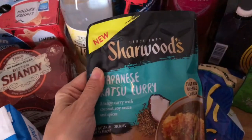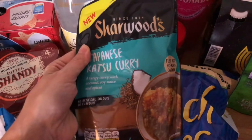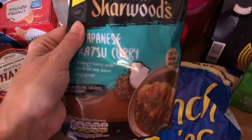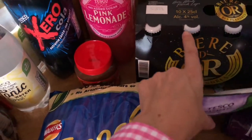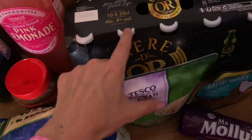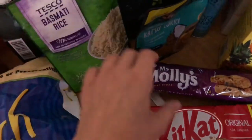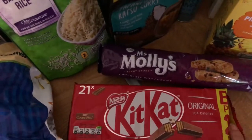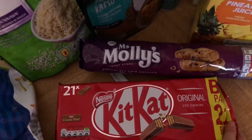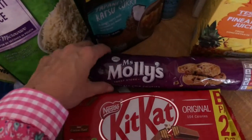This katsu curry sauce is new in Tesco's. And I've got some chicken goujons as well, so I'm going to pop that with that and have some rice. I've also got some naan breads that I'll show you in a minute. Some beers for Tim — he's not really fussed on beer but they're quite nice. These are just the little mini bottles, handy to have. Kit Kats — a big pack of 21, so that'll keep the kids okay for packed lunches.